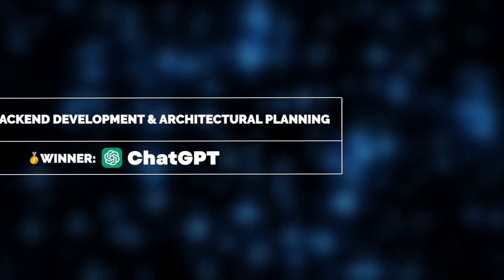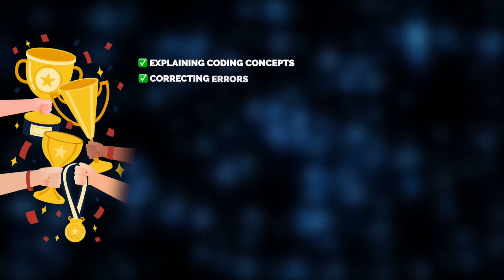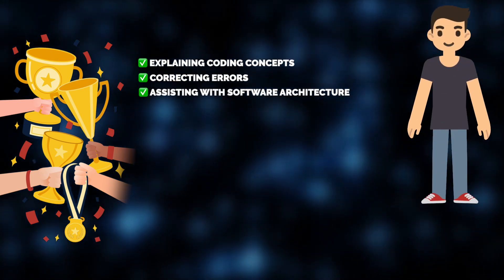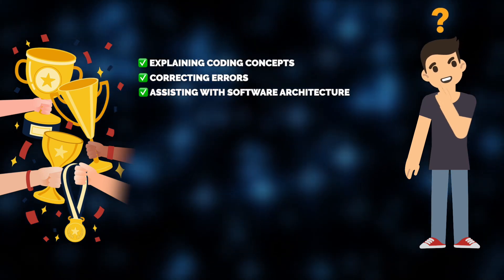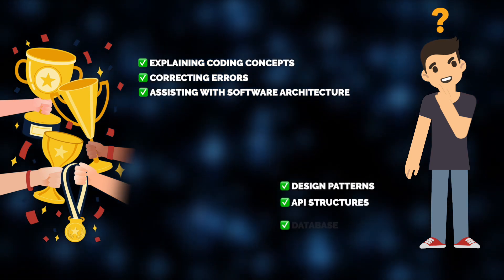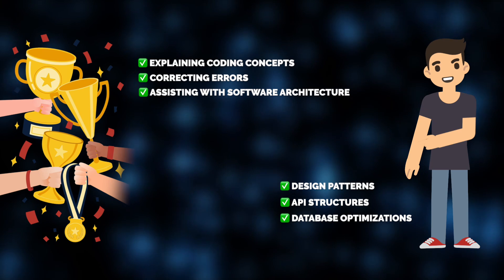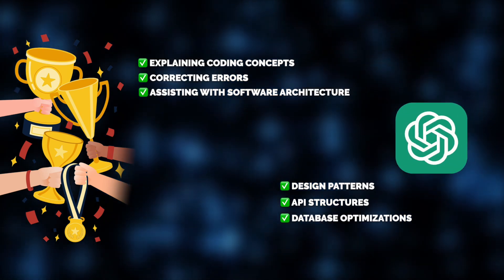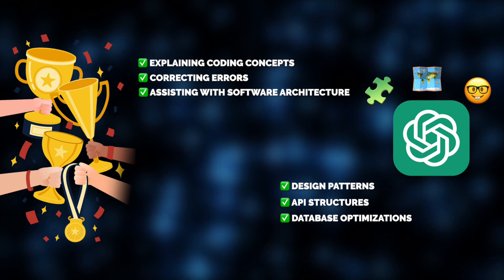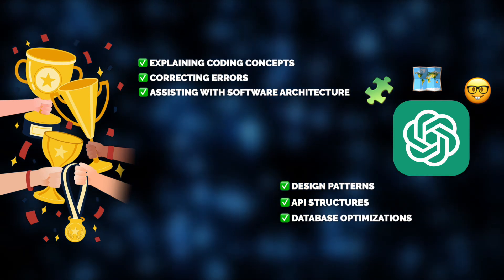ChatGPT is a perfect fit for Alex, as it excels at explaining coding concepts in depth, troubleshooting errors, and even assisting with software architecture. For example, in his real-life projects, Alex often works on complex backend development, where understanding design patterns, API structures, and database optimizations is crucial. ChatGPT helps him by breaking down best practices, explaining why certain patterns such as MVC, microservices, or event-driven architecture are beneficial, and guiding him in structuring scalable applications.